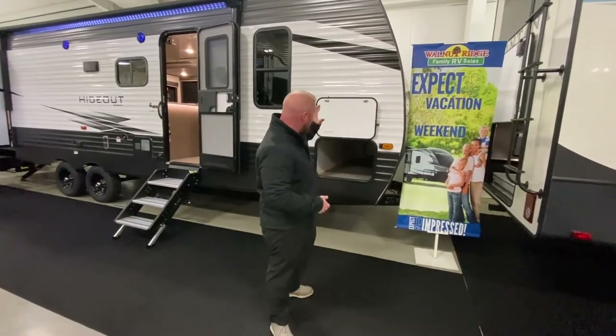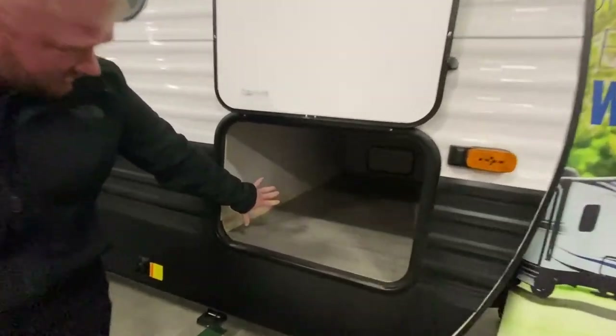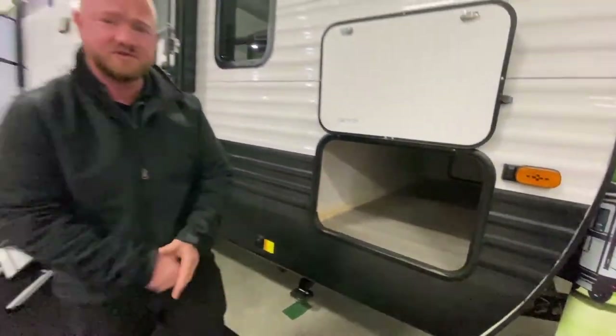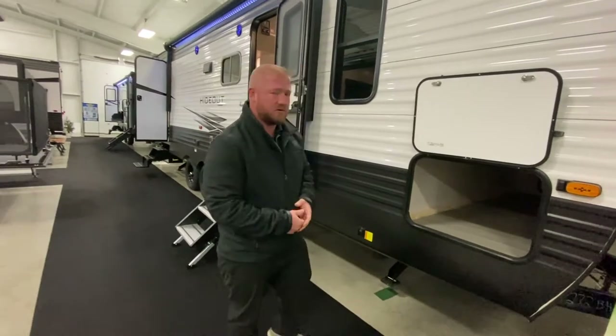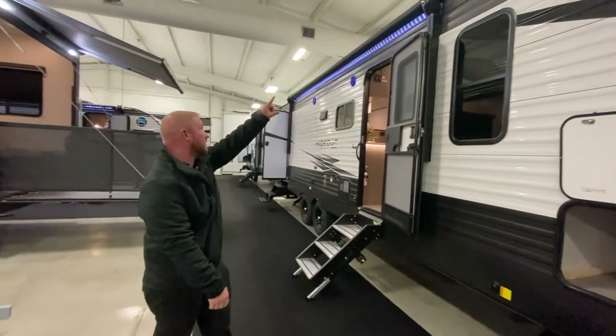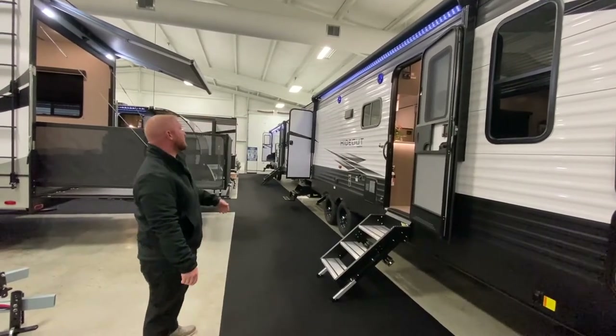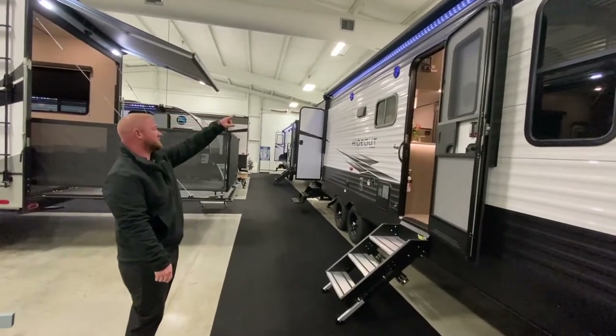As you can see when you look across here, you do have great big storage in the front. It's completely pass-through, so you can fit those fishing poles, chairs, whatever you need to sit beside the campfire. As you look here, you're going to see a great big awning right here that'll reach out and give you a good campsite. You have your outside speakers as well.